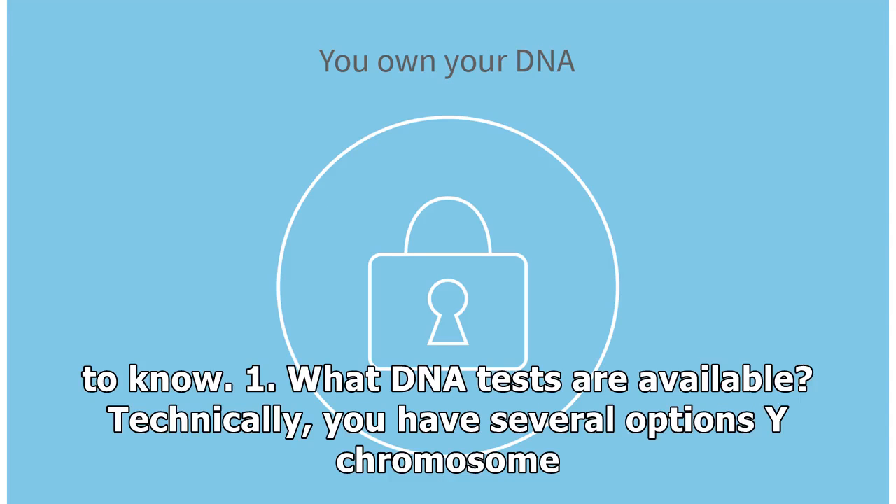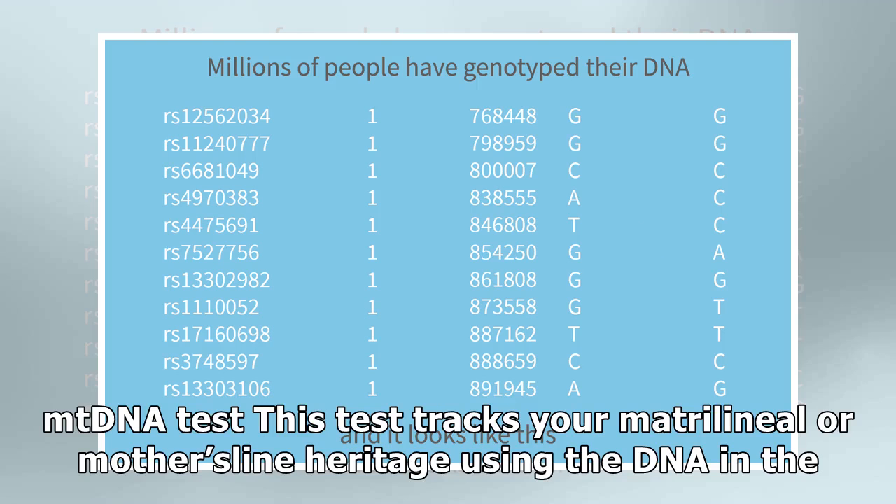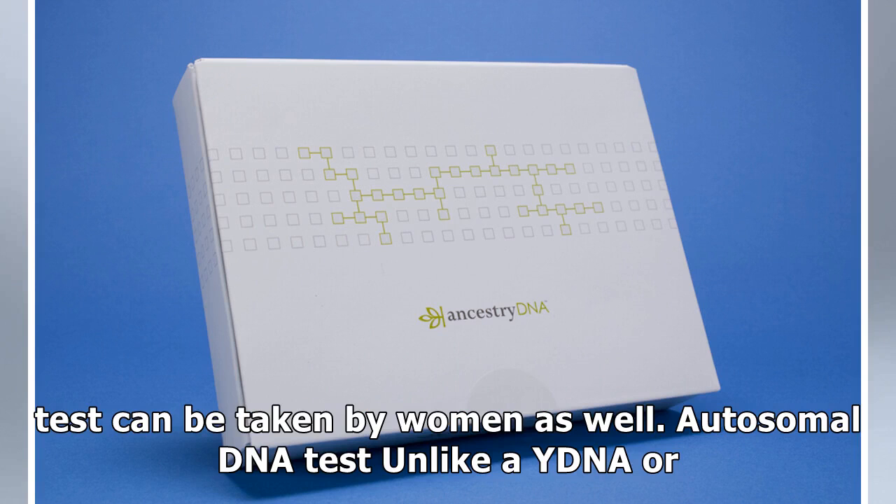One: what DNA tests are available? You have several options. The Y chromosome DNA test explores a man's patrilineal, or direct father's line, ancestry. The mitochondrial DNA test, or mtDNA test, tracks your matrilineal or mother's line heritage using the DNA in the cellular powerhouses known as mitochondria. Whereas the Y DNA test is for men only, an mtDNA test can be taken by women as well.